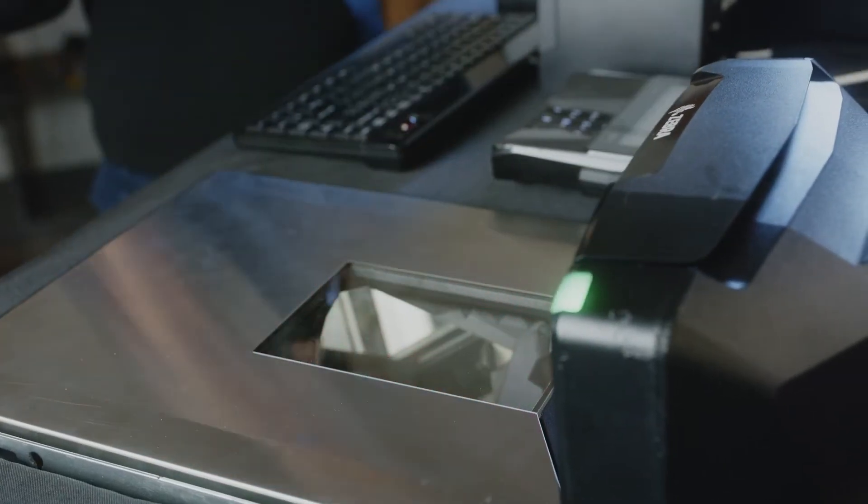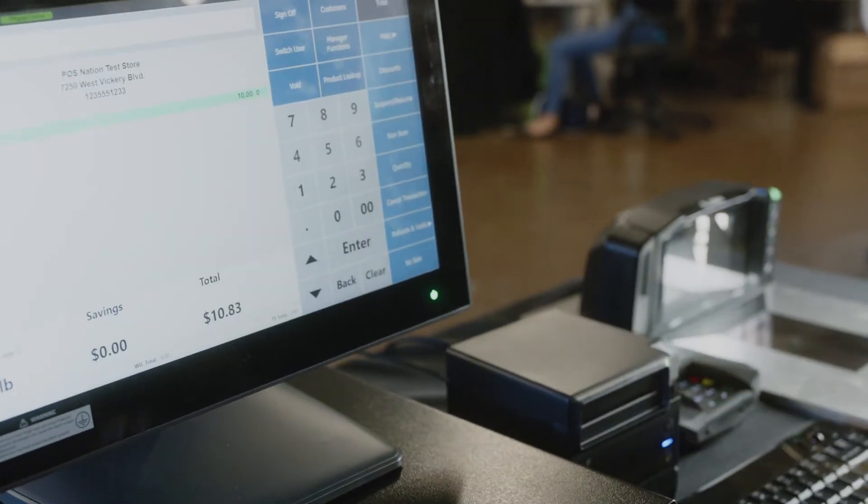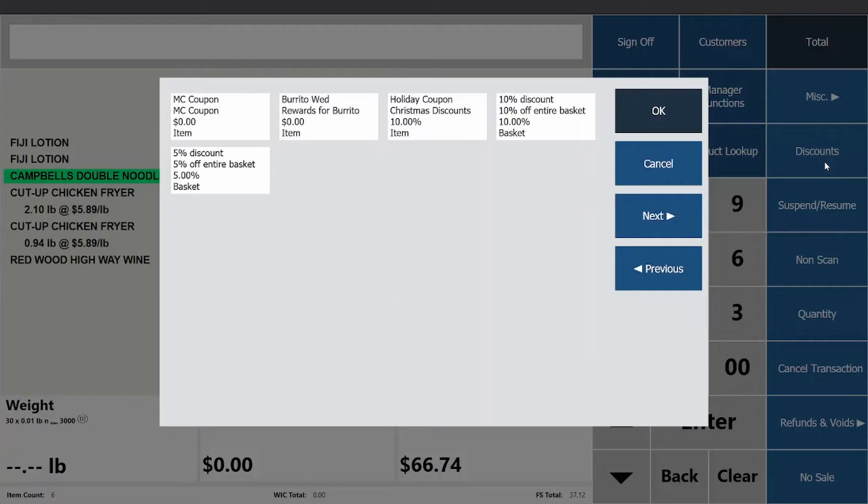When ringing up an age-restricted item, enter the customer's date of birth. The system will automatically approve or reject the item. Once an item has been rung up, you can add a discount or remove it from the order.